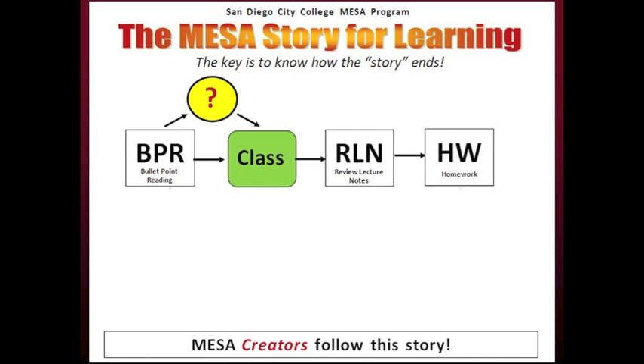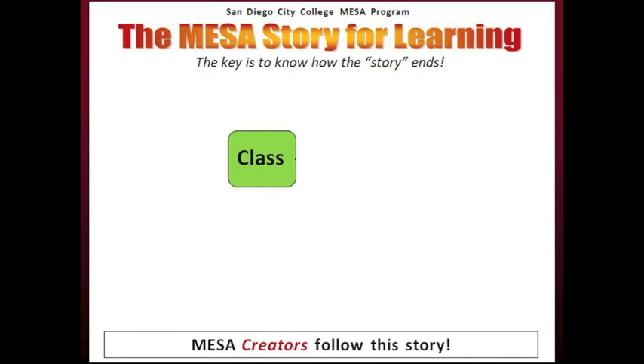All MESA creators know this basic formula. Class is a step in the formula. All students know this step, but not all students know what steps to take before and after class. It is critical to come prepared to class. Not coming to class prepared is the first big mistake that most students make.